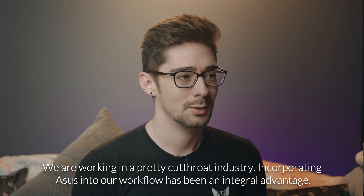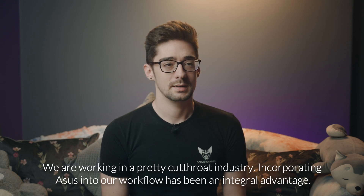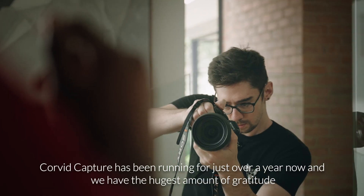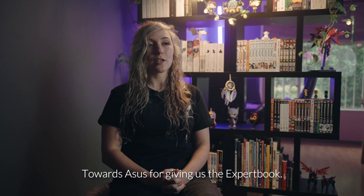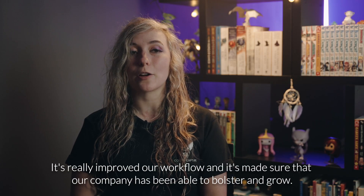We are working in a pretty cut-throat industry. Incorporating ASUS into our workflow has been an integral advantage. Corvid Capture has been running for just over a year now and we have the hugest amount of gratitude towards ASUS. It's really improved our workflow and it's made sure that our company has been able to bolster and grow.